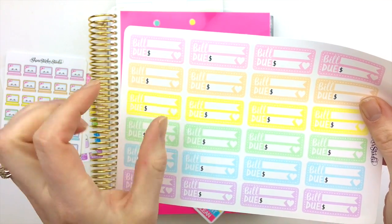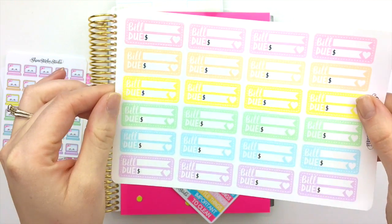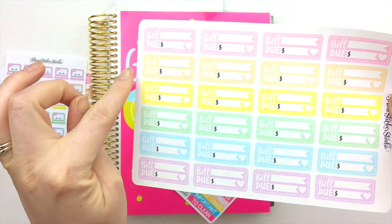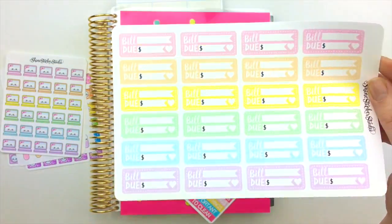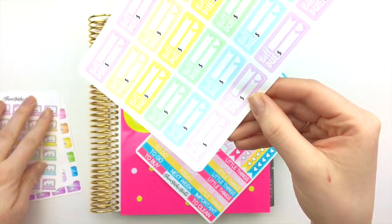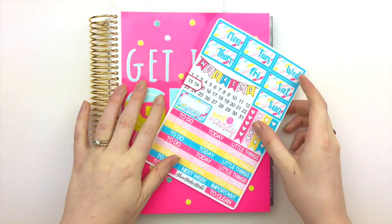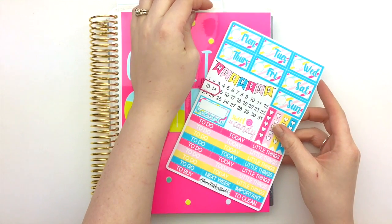We also have these new bill-due box stickers, and they fit perfectly width-wise inside the Erin Condren or Happy Planner boxes — they're one and a half inches wide. We've got a bunch of different colors so they can go with any spread you might have in your planner. Now I'm going to show you the two new kits we came out with.